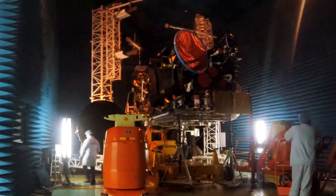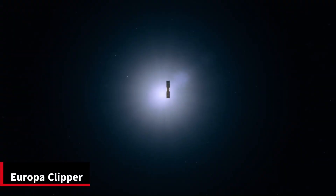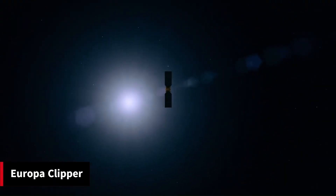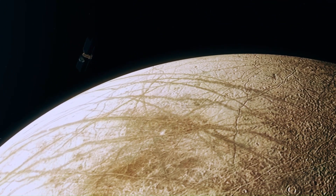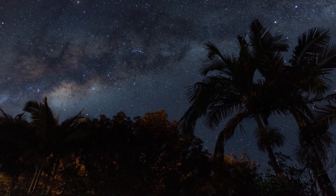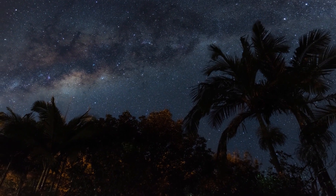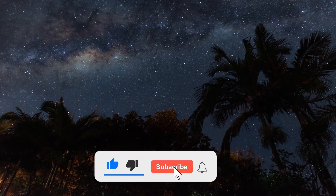NASA has planned a deeper mission called Europa Clipper, announced in 2014, which will be prepared and launched around 2024 to study Europa in detail. Make sure to like, share, and subscribe to our channel.